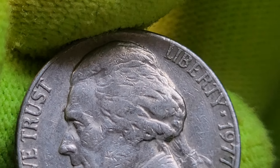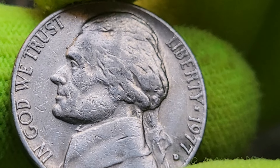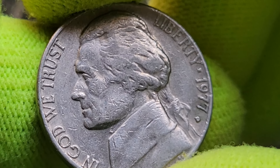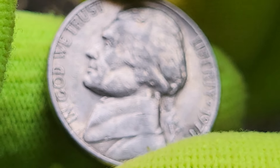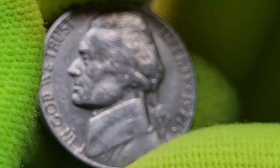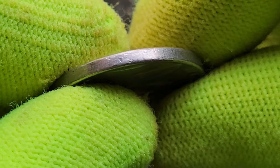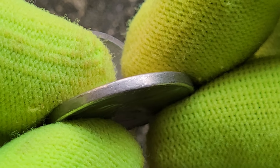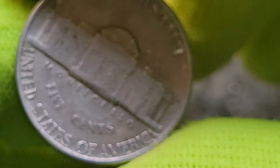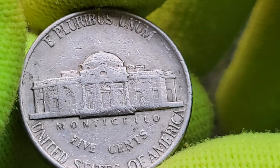Recent years have seen remarkable sales and discoveries of 1977 Jefferson Nickels at coin auctions. Rare high-grade examples and coins with unique errors have garnered significant attention. Error coins with doubled dies or off-center strikes can be especially valuable. In one notable case, a 1977 Jefferson Nickel with a significant minting error sold for thousands of dollars, underscoring the potential hidden value in these seemingly ordinary coins.